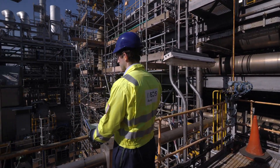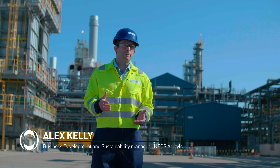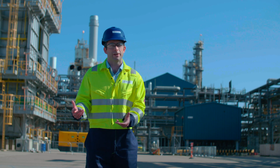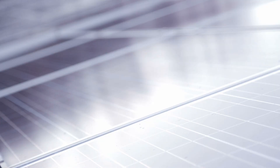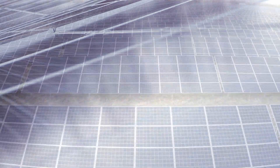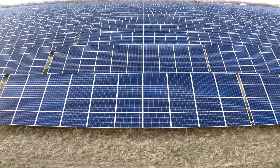Whilst we're leaders in the low carbon production of acetyl products, an often forgotten aspect is the application and end use of our products to enable the wider energy transition. One great example is the use of our acetic acid to make EVA vinyl acetate, which is absolutely critical in the manufacture of solar panels — obviously all about the wider energy transition.